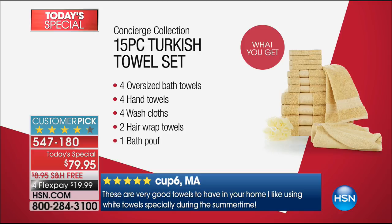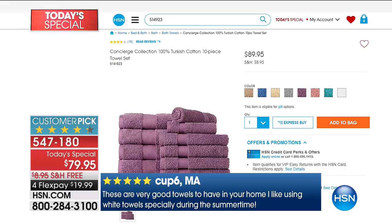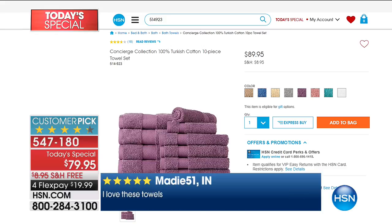Right now on HSN.com there's a 10-piece set that sells day in, day out, always very popular for $10 more. Today, for $10 less, we've given you five more pieces in this collection.